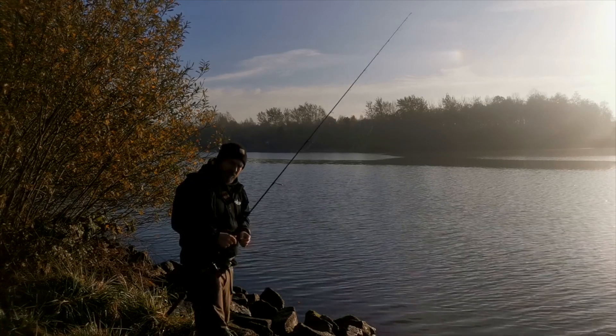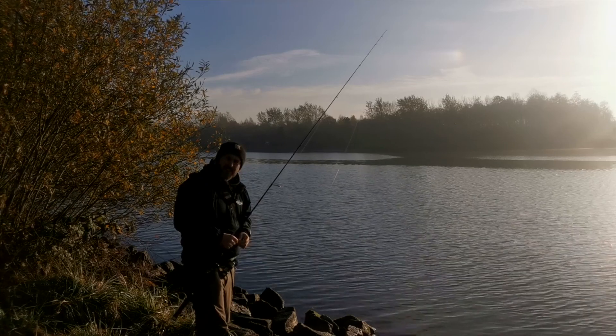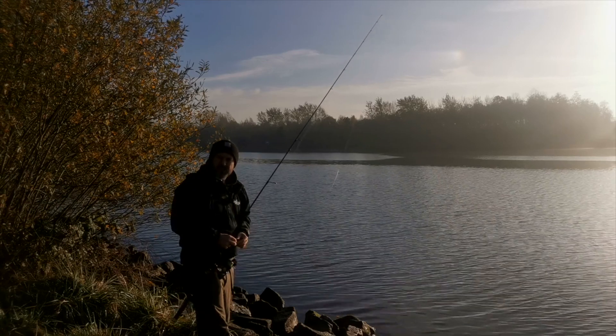Guten Morgen Spartaner, schön dass ihr wieder eingeschaltet habt, mit unserer neuen Serie Thunderangeln im Kanal. Darum geht's heute: das V-Lenzen könnt ihr bereits, habt ihr in anderen Folgen gesehen.